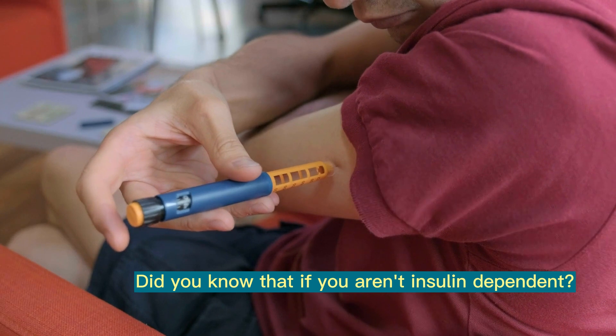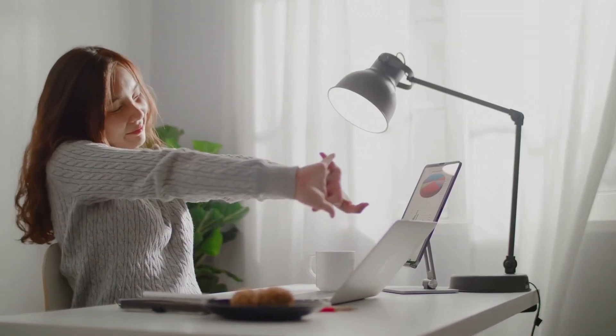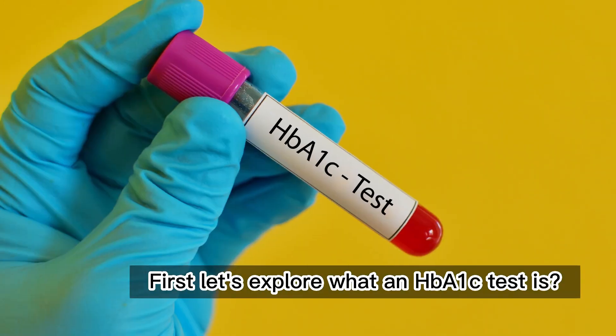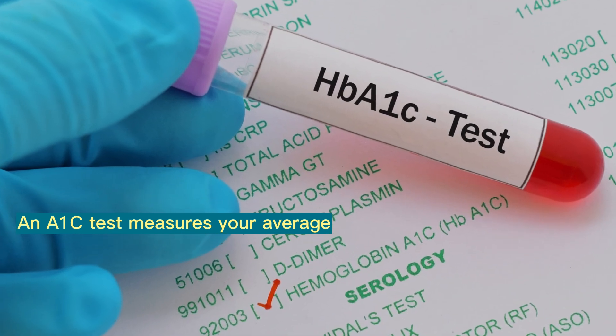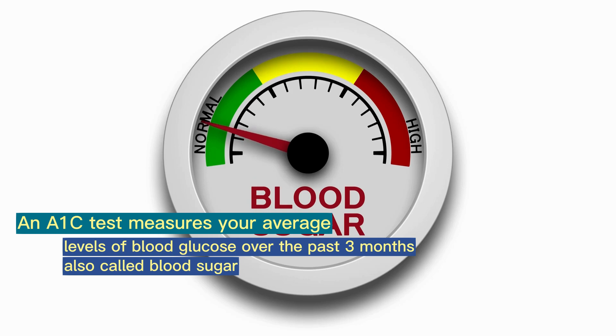Did you know that if you aren't insulin dependent, there's a good chance you can reverse diabetes? So sit back, relax, and get ready to take control of your health. First, let's explore what an HbA1c test is. An HbA1c test measures your average levels of blood glucose over the past three months, also called blood sugar.